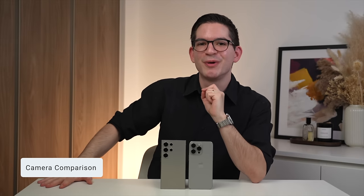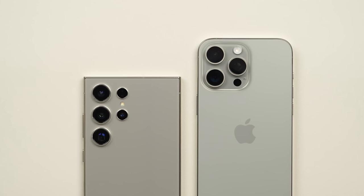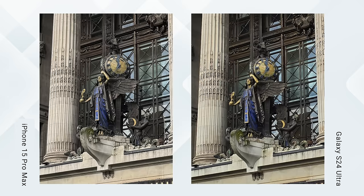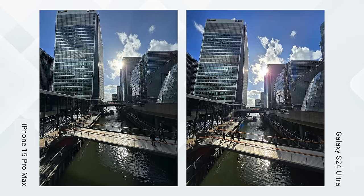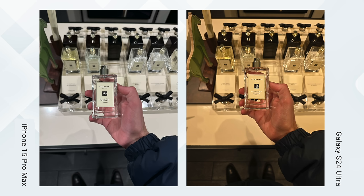Now we get to the cameras. Looking at real-world examples with no settings changed, starting with the main lens: the 15 Pro Max's 50-megapixel sensor is slightly sharper than the Ultra's 200-megapixel sensor capturing at the default 50 megapixels. The Pro Max also has a bit better dynamic range, keeping more detail in darker parts of the image, and a more accurate color profile compared to the Ultra's more vibrant look. In most cases I prefer the true-to-life image of the 15 Pro Max, though the Ultra creates a more lively image and the snacks do look more delicious on the S24.